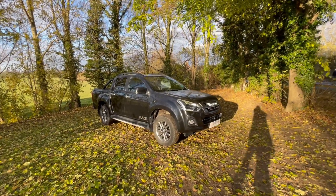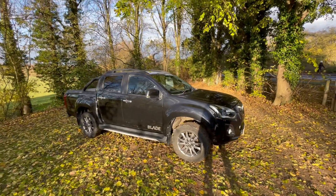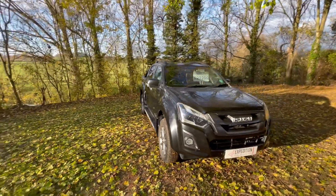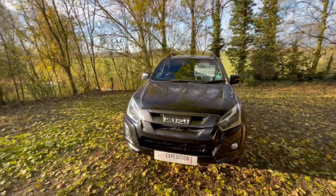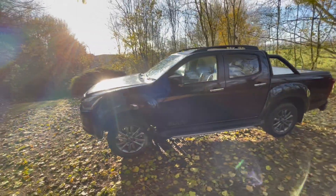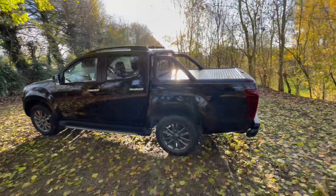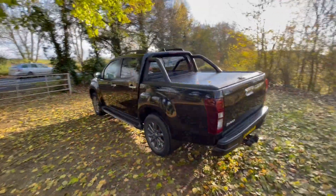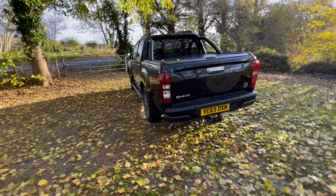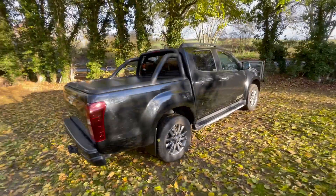Here we have something a bit different — in stock is an Isuzu D-Max Blade, automatic 1.9 twin turbo, finishing in metallic black with upgraded alloys, sidesteps, roof bars, and a mountain roll top. It's in lovely condition. It's a non-VAT qualifying vehicle, previously personally owned, with a tow bar, a 2019 model with 28,000 miles on the clock.